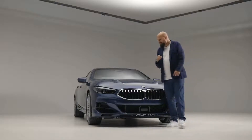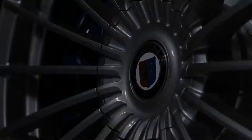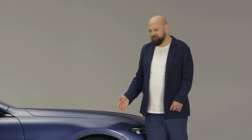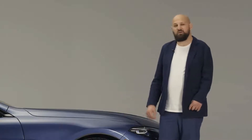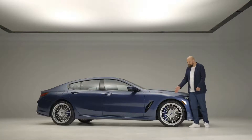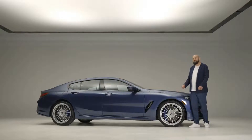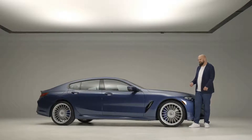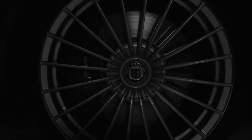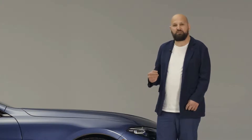The second component are of course the wheels and tires. Take a look at these magnificent 21-inch wheels — the first time ever on any 8 Series — with the classic Alpina 20-spoke design, which is celebrating a 50-year anniversary this year. The wheels were created in a forging process, which means we save about 3 kilos per wheel, and that's a huge difference at the high speeds this automobile drives at.